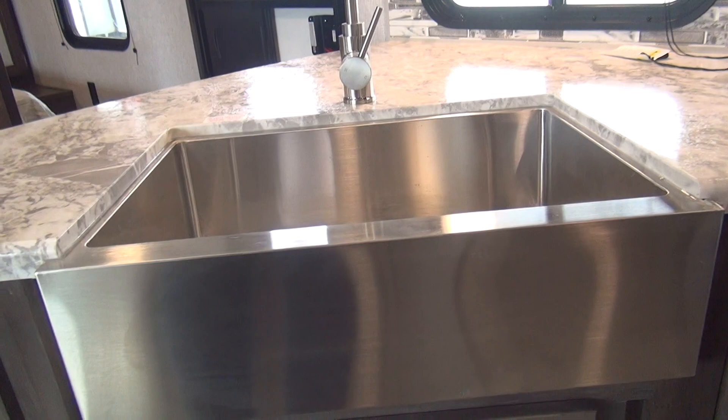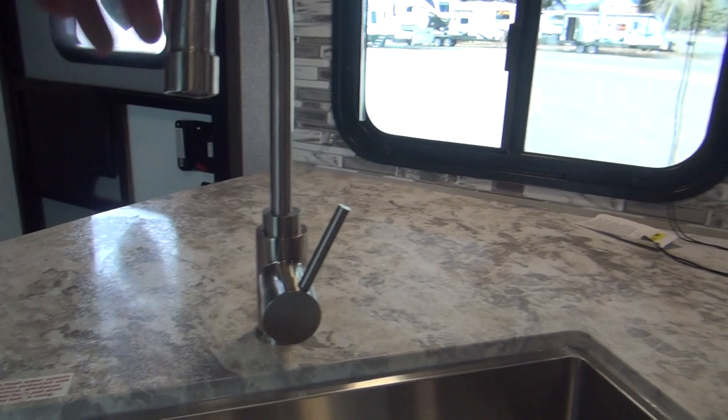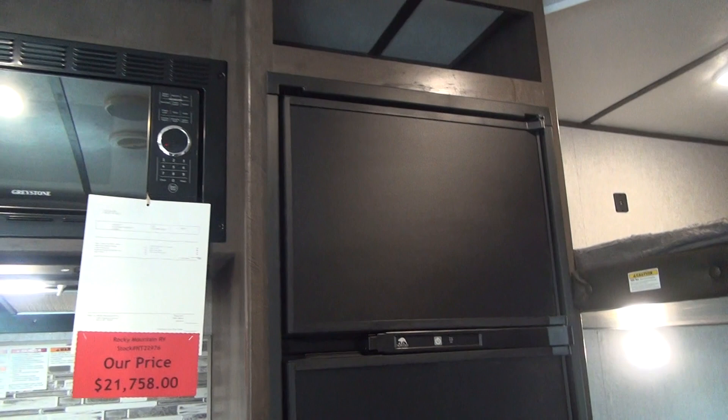They are also doing, in the new Aspen Trail models, the farm-style sink — a stainless steel front apron, big single bowl, and a big residential-style drain with a high-rise gooseneck faucet and single lever control. Very nice look throughout the entire unit. I'm really impressed with what Aspen Trail has done this year — they've needed a facelift for the last couple of years. If you look at a 2019 versus the 2020 models, there's no comparison: just a much better look both inside and out.